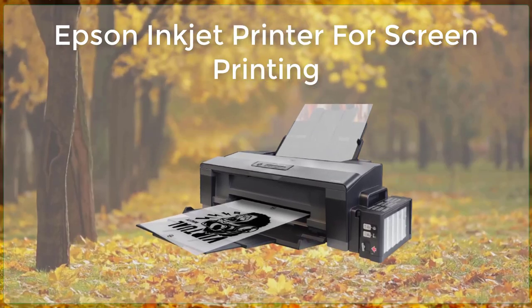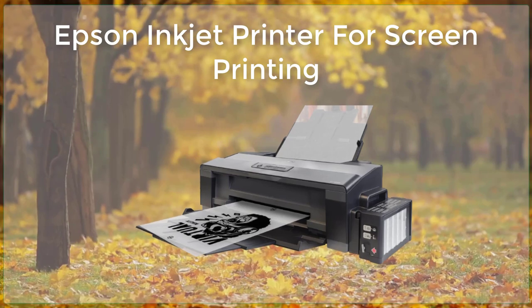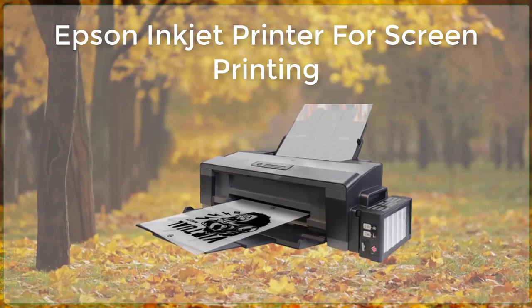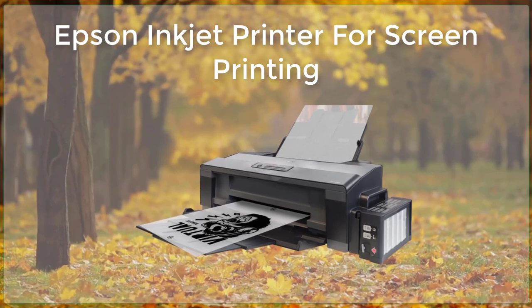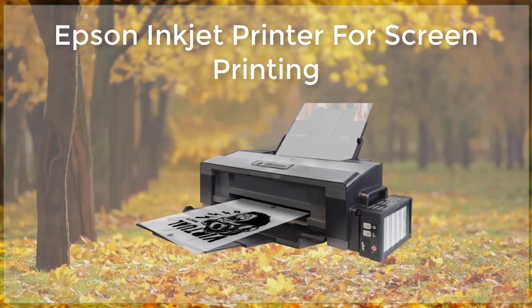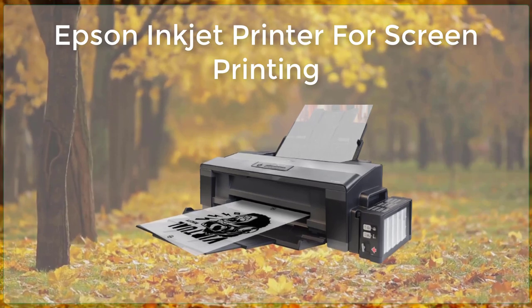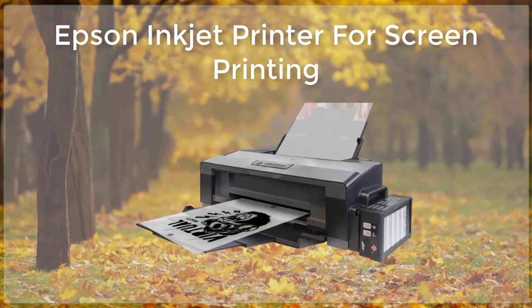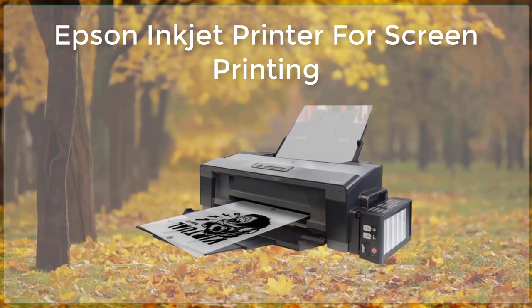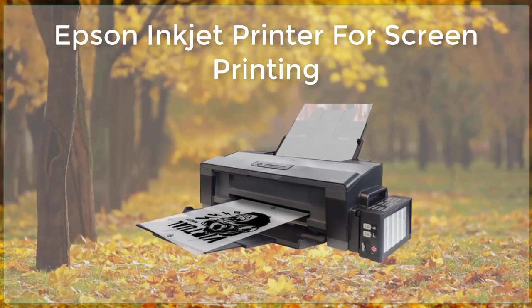Epson ink for screen printing. In the world of screen printing, Epson Inkjet printers have become a go-to choice for many professionals and hobbyists alike. These printers offer a high level of precision and accuracy, making them ideal for creating high-quality prints. In this article, we will explore the features and benefits of Epson Inkjet printers, as well as some tips for using them effectively in the screen printing process.